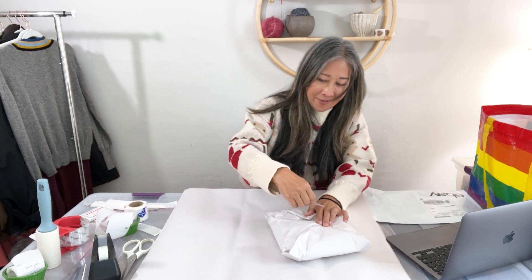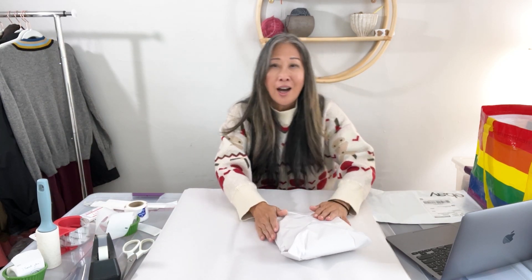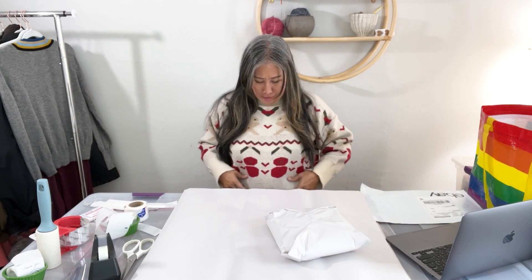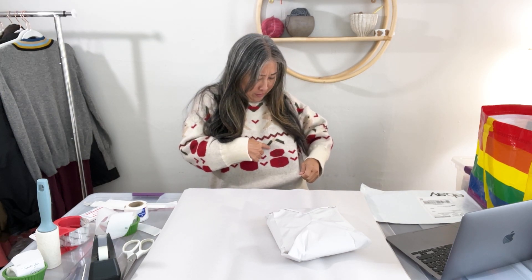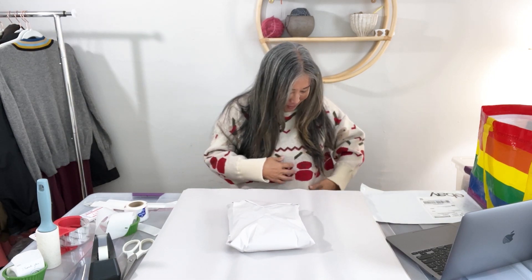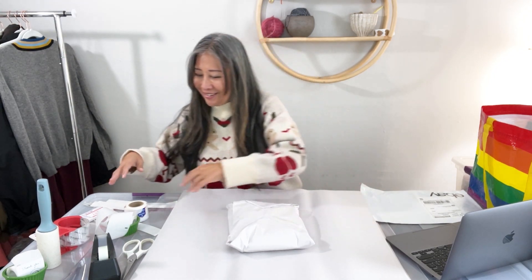I'm starting to get ready for the holidays now too. I found this sweater at the bins this past weekend — it's kind of like a Christmas-type sweater with what look like red and beige snowmen, though they almost look like space invaders.